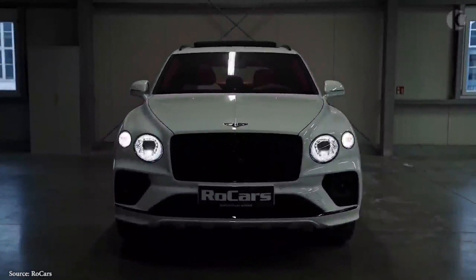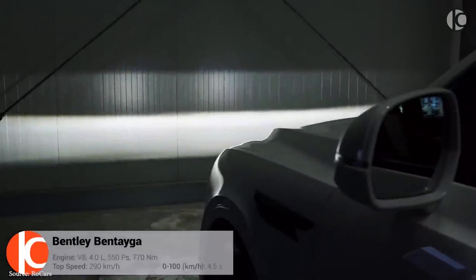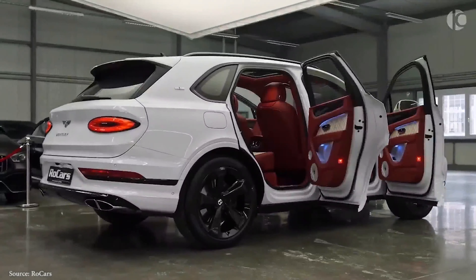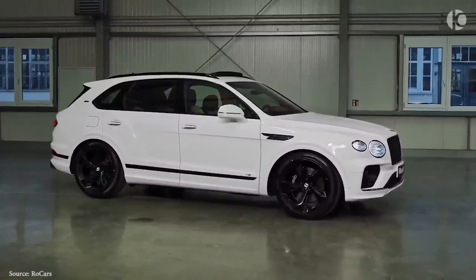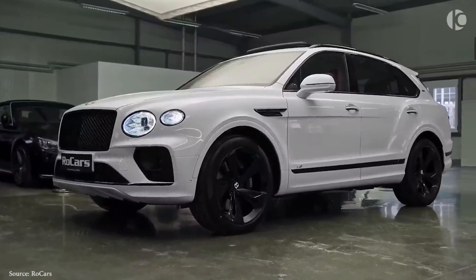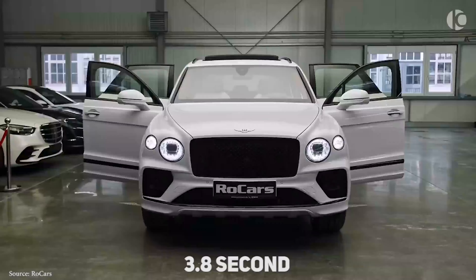The Bentley Bentayga 2021 is available with several different powertrain options. At the base level, there is a hybrid system with a turbocharged 3.0-liter V6 and an electric motor that produces 443 horsepower. Then there's the twin-turbo V8 engine, which produces 542 horsepower. The turbo V8 produces a hearty burble on its way to 60 miles per hour, which it achieves in just 3.8 seconds.